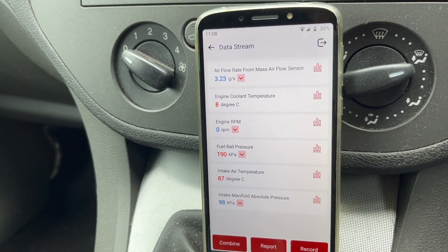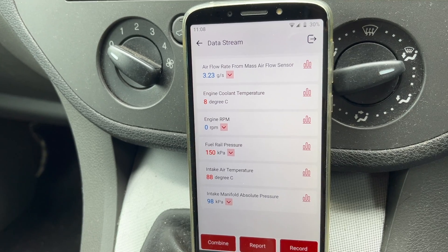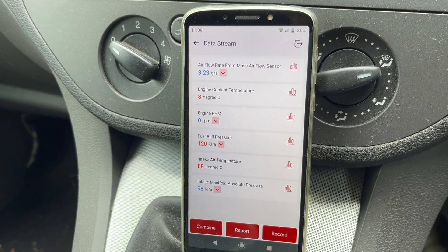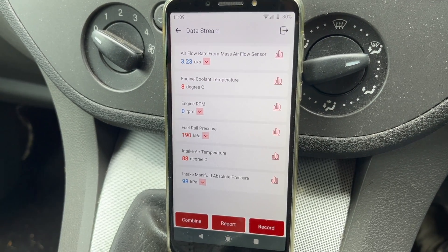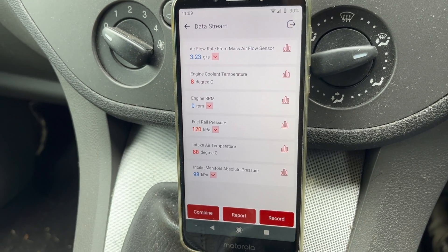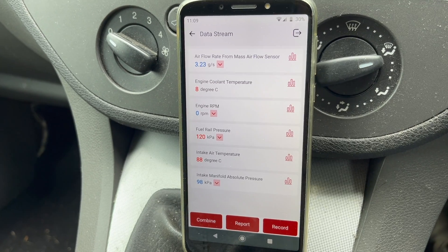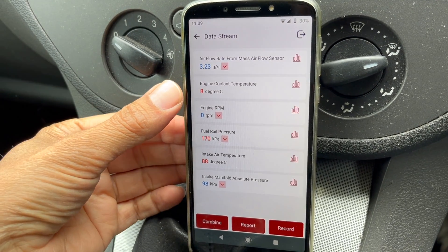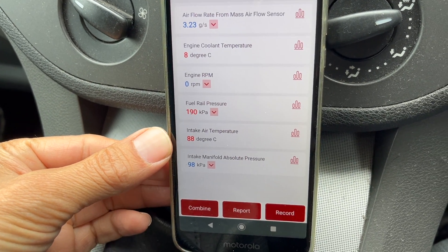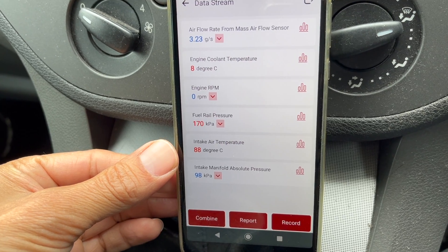Don't get me wrong, it's still not a great interface — there's still stuff on there that doesn't make sense and it's hard to understand what's being presented. But at least after two years of having the thing, I've got metric units. Anyway, the engine is completely cold: coolant temperature is reading 8 degrees Celsius, but the intake air temperature is showing 88 degrees Celsius — so that's definitely not right.